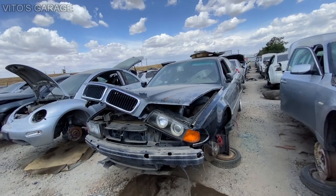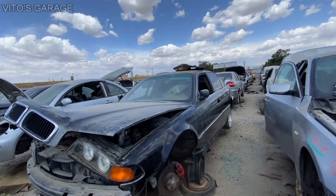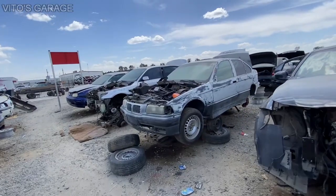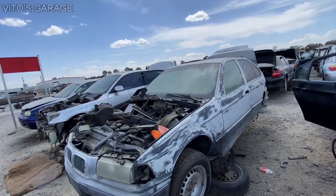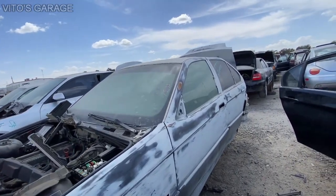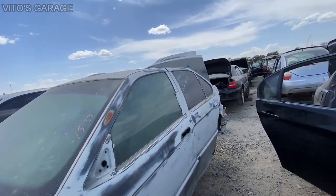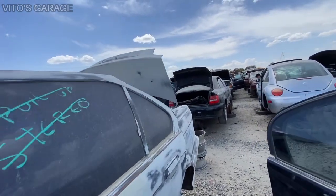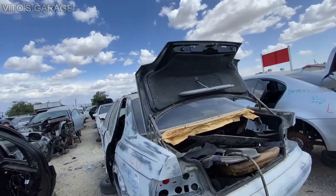I'll probably get one of these if I see one cheap that needs timing chain guides — I will scoop it up. We have this trashed-out E36 that looks like someone was working on it, trying to fix and probably paint it but they didn't finish it. I'm seeing a lot of unfinished projects here, which is sad.